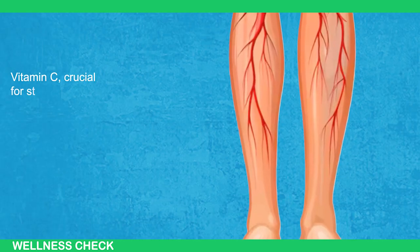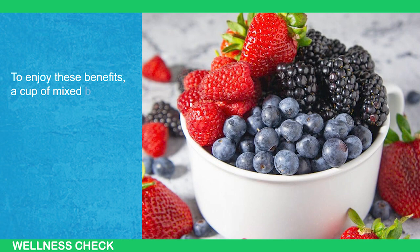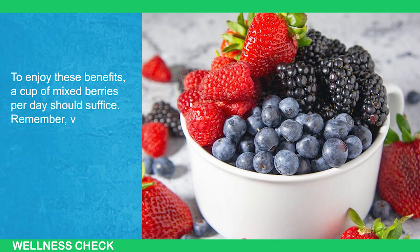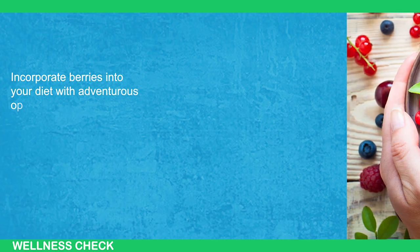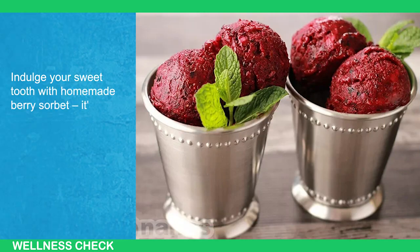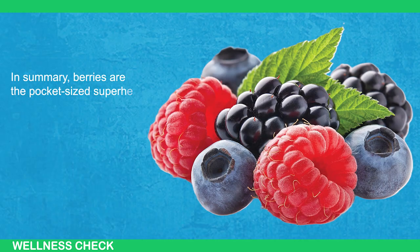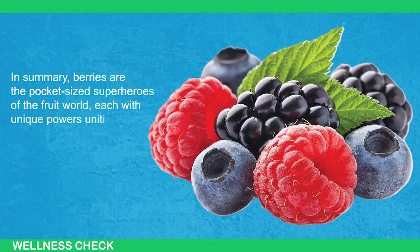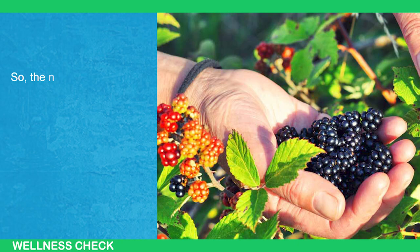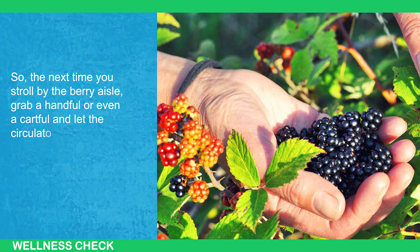Vitamin C, crucial for strengthening blood vessel walls, plays a vital role here as well. A cup of mixed berries per day should suffice — and remember, variety is key, so mix up your berry choices. Incorporate berries into your diet with adventurous options like berry smoothies with chia seeds, berry-infused overnight oats, or adding them to a spinach salad. Indulge your sweet tooth with homemade berry sorbet. Berries are the pocket-sized superheroes of the fruit world, each with unique powers uniting to give you better blood circulation.